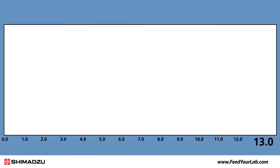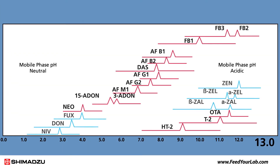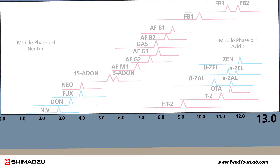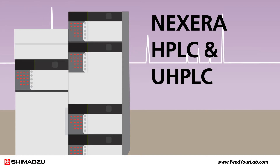We used the LC-MS 8060 to perform an ultra-high speed analysis of 23 mycotoxins. This was accomplished by measuring 15 mycotoxins in positive mode, shown in red, and 8 mycotoxins detected in negative mode, shown in blue, with fast polarity switching of 5 milliseconds.